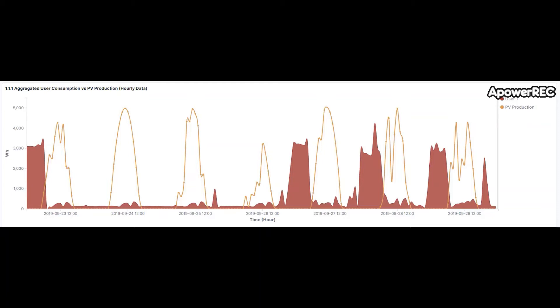Let's start with the first scenario of individual self-consumption, which we see here with one solar panel installation and one consumer. Here we are seeing hourly consumption and production data — anonymized for privacy purposes — and what we can observe is that most of the generated electricity is exported to the grid. In other words, it is not consumed by the owner of the installation.